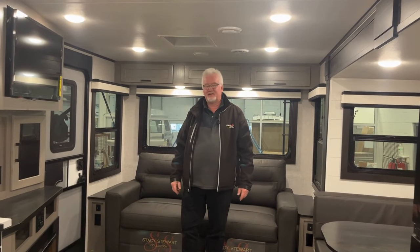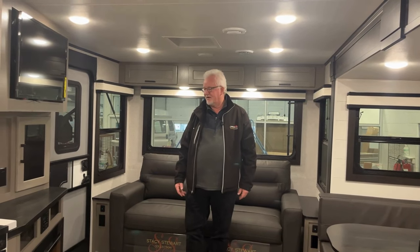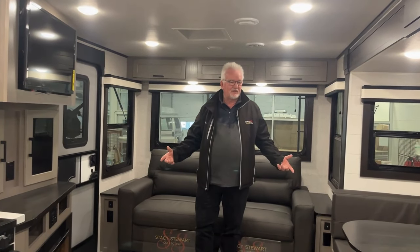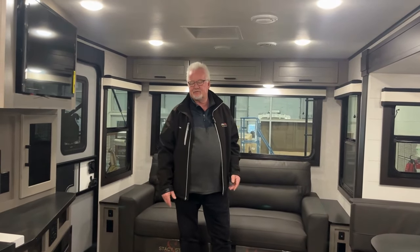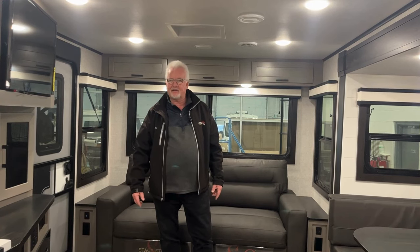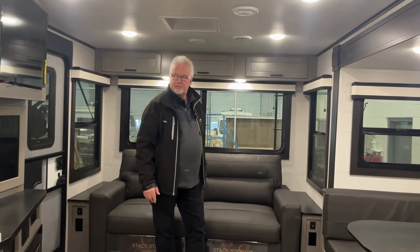Here we are inside our 26RL that my wife and I just purchased. We wanted this trailer simply because we had a bunkhouse before and there was no really comfortable place to sit. As we're getting a little bit older, we want to have a little bit of comfort. So we do have this wonderful couch.